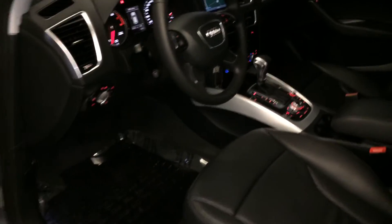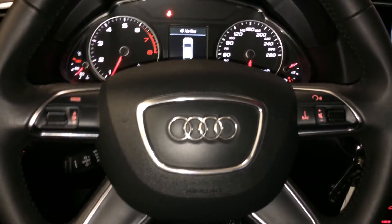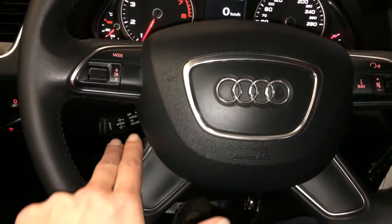Tilt and telescopic steering wheel, fully leather wrapped. Audio controls and hands-free communication on it. Cruise control.